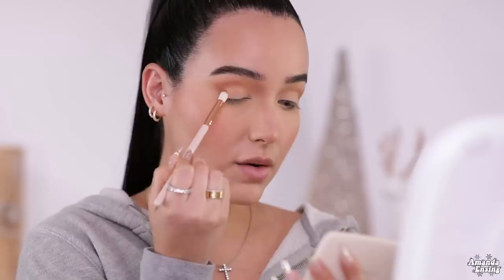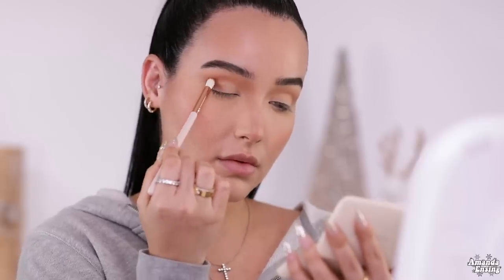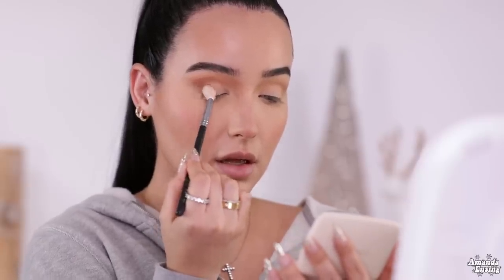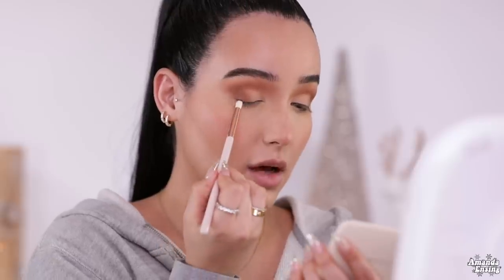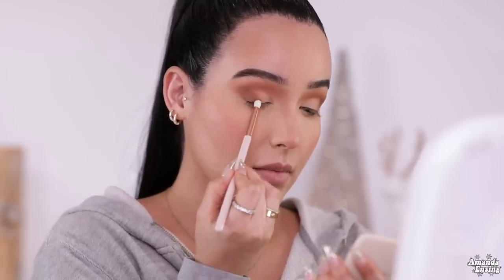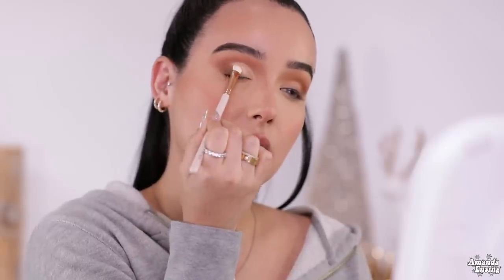I'm going to bring it all the way down onto the outer corner, then take a blending brush and buff the color. Now I'm going to take Taboo, which is a darker brown, and take a smaller pencil brush to buff this on the lash line. I'm going to take some P. Louise Eye Base and cut the inner part of the crease. Then I'm going to take the Jaclyn Cosmetics Balm Highlight and use this as my eyeshadow, blending it slightly over that shadow to blend the two colors together.